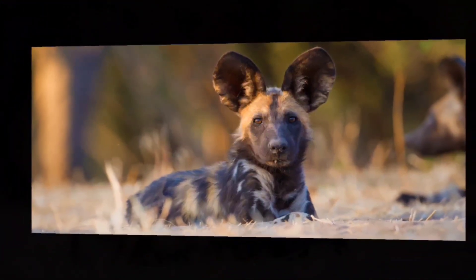Hi everybody! I hope you're having a great day. In this video, I'm going to be covering the African wild dog.